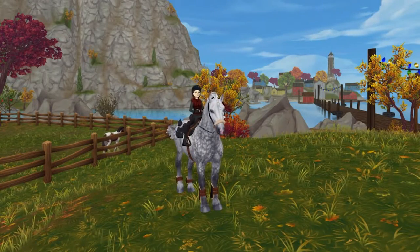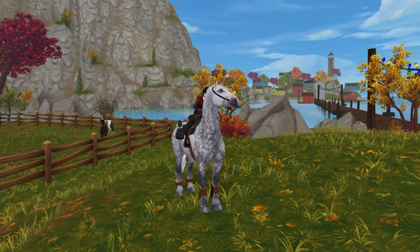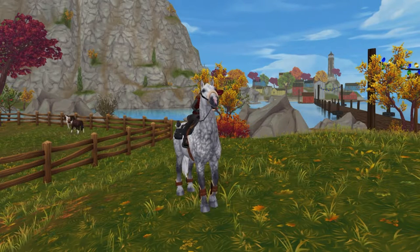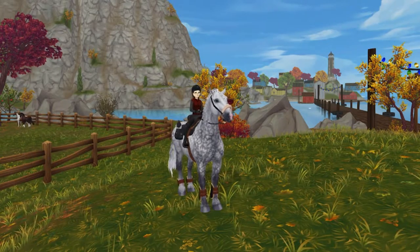Hello everybody, welcome to a new video! My name is Rose Meadowmore, and today I'm going to be purchasing one of the paint horses, which I'm really excited about because they have some of the same special animations as the quarter horses, so let's go check them out.